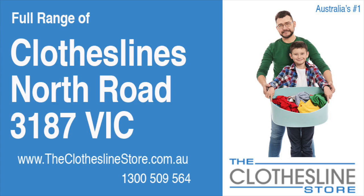Hello and welcome to the Clothesline Store. If you live in North Road, Victoria, postcode 3187 and are looking for a new clothesline with an installation and removal service option, we have a solution for you.